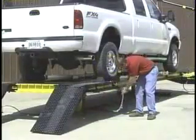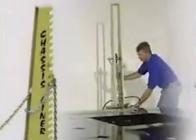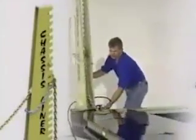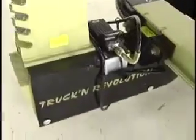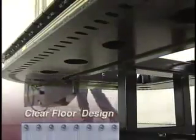Truck & Revolution beds are now plumbed for air to eliminate the need for extra hoses. Each Truck & Revolution is equipped with two 60-inch towers. Each tower employs clear floor wheel-less technology, which allows the towers to roll around on Chassis Liner's exclusive Roll-O-Matic track.